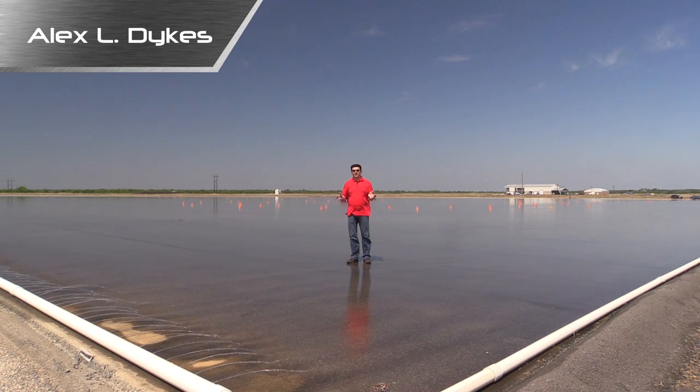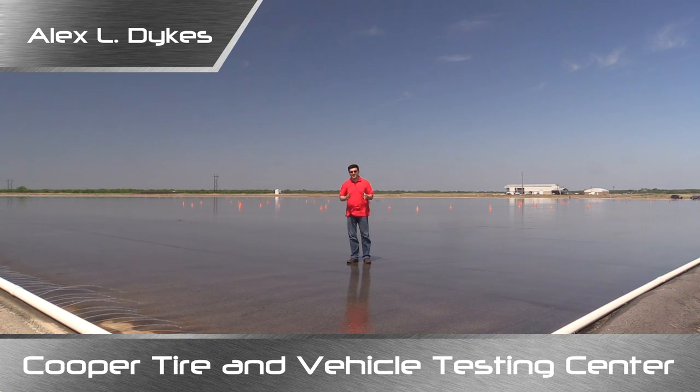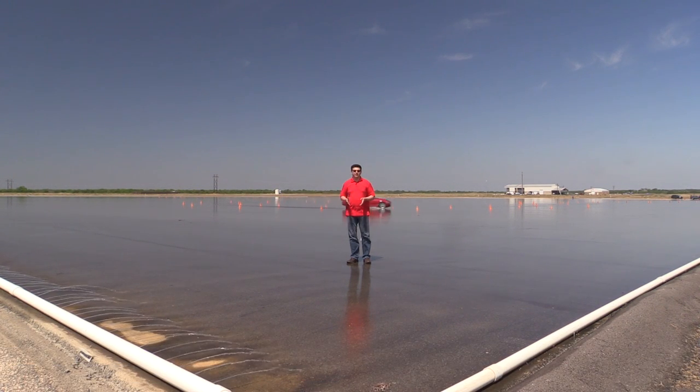Hello everyone, I'm Alex Dykes and I'm out here at the Cooper Tire and Vehicle Testing Center, located about an hour outside of San Antonio. Right now I'm standing in what people affectionately refer to as Lake Cooper — it's the wet vehicle testing track. It's quite an interesting track. I just had the opportunity to drive on it a little earlier and I thought I'd tell you a bit more about how this works and how they test vehicles on this track.